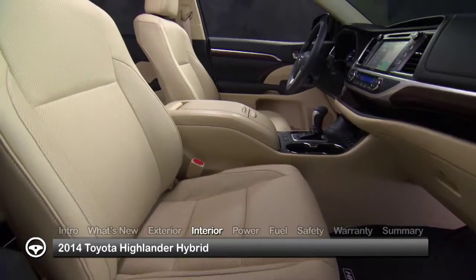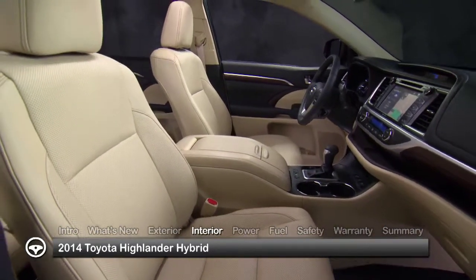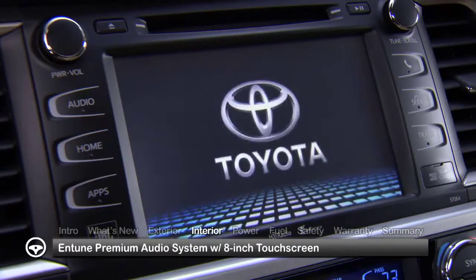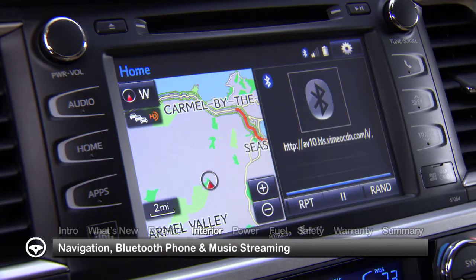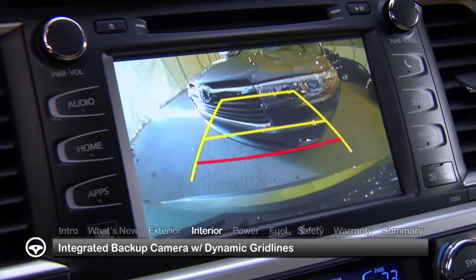Inside, improved visibility and a greater sense of openness benefits all passengers. The standard Intune premium audio system features an 8-inch touchscreen system, navigation, Bluetooth phone and music streaming, and an integrated back-up camera with dynamic grid lines.